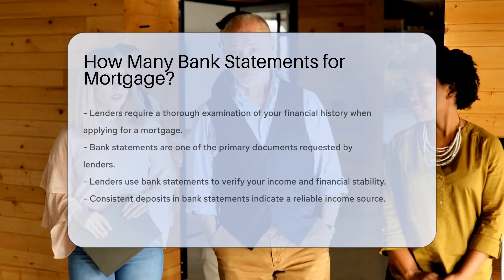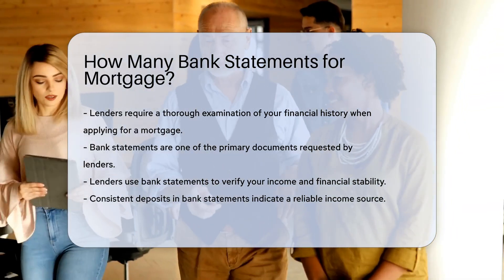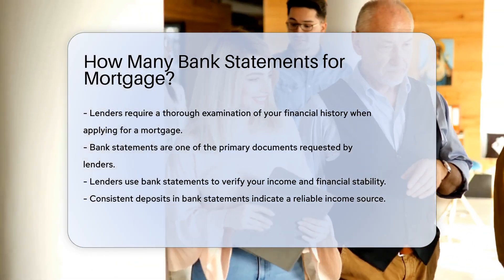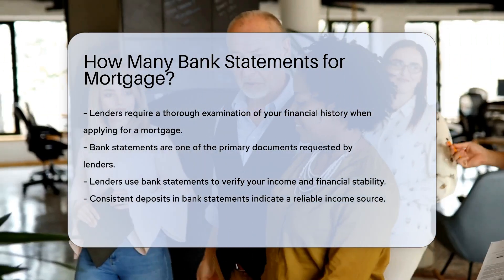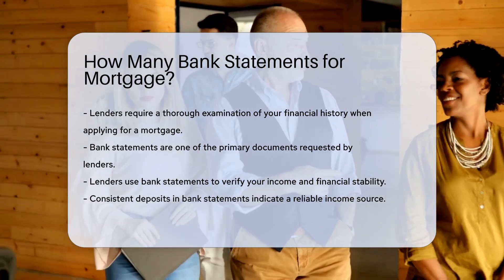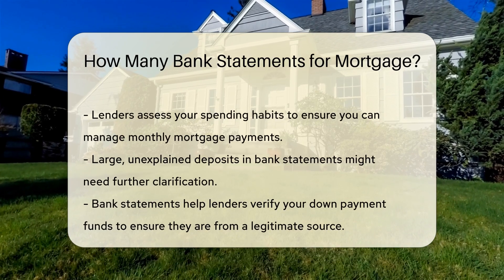When applying for a mortgage, lenders require a thorough examination of your financial history. One of the primary documents they request is your bank statements. Lenders use bank statements to verify your income and financial stability. They look for consistent deposits, which indicate a reliable income source. Additionally, lenders assess your spending habits to ensure you can manage monthly mortgage payments. They also check for any large, unexplained deposits, which might need further clarification.